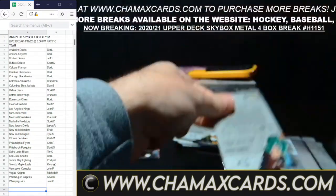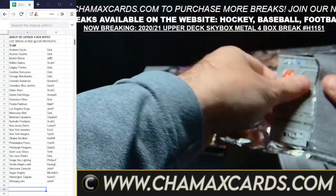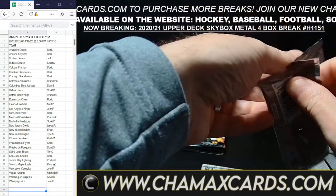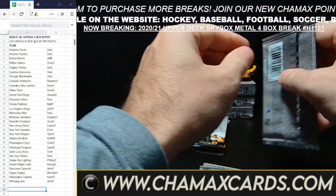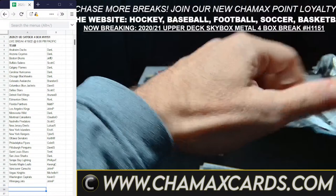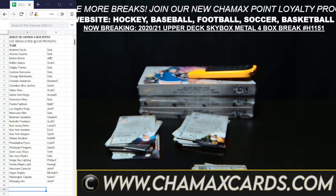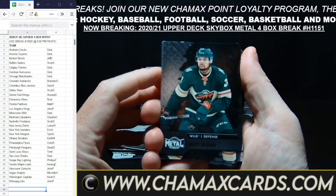We have more breaks scheduled this week. Tomorrow, if you like Formula One, we're going to be doing our first Formula One break — Topps Chrome Formula One, happening tomorrow at 6 p.m. Next week, if you're a hockey lover, we have a 2019-20 Upper Deck of the Cup — still a few spots available, I think four. It's a three-box break, happening next week. Should be fun.